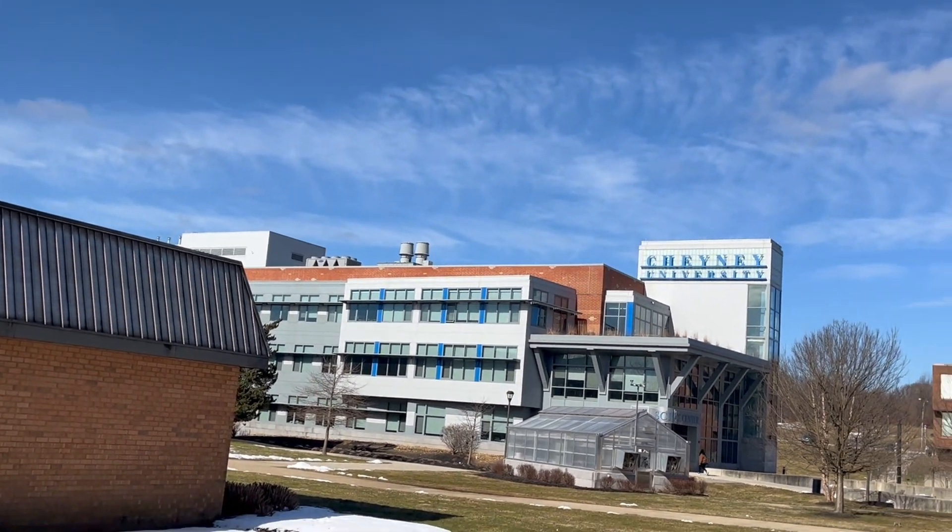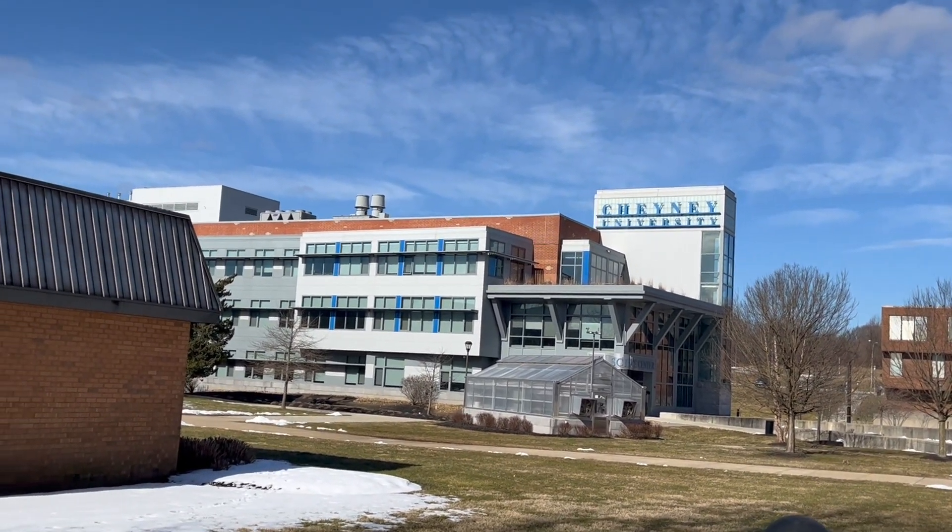Over here we have the new science building, which is where bio majors take their classes.